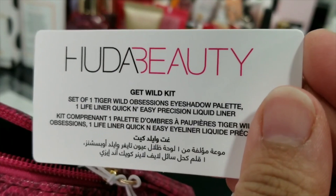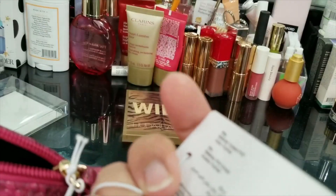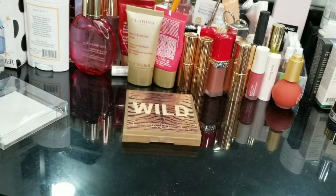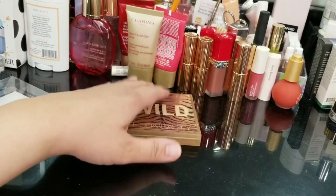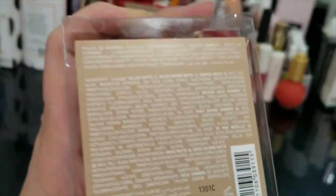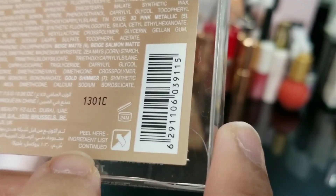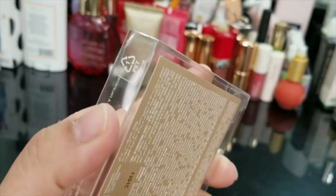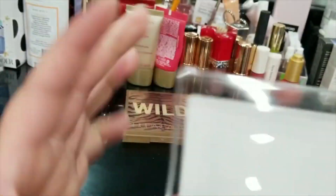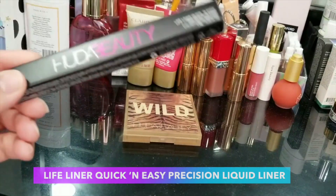Here's what it says: Get Wild Kit — set of one Tiger Wild Obsessions eyeshadow palette, one Lifeliner Quick and Easy precision liquid liner. I thought this was a nice one to have. The eyeshadow palette I picked was the Tiger one, which is exclusive to her website — I didn't see it on Sephora or any other website. Here's the outer packaging with all the ingredients listed and where it's made. This is a made-in-China palette, by the way — her bigger palettes are usually made in Italy, the small ones are made in China.